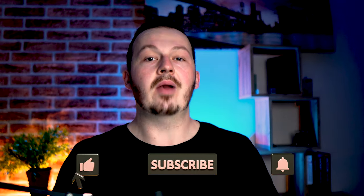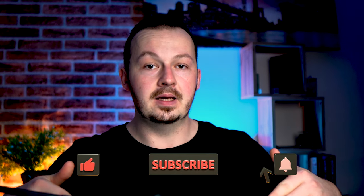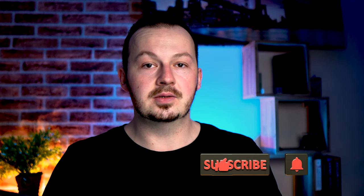Before we get to the actual method, I'd like to kindly ask you to hit the like button under this video and subscribe to my channel to stay tuned for more money-making content. Also hit the notification bell so as soon as I release a brand new money-making video you'll be notified immediately and can watch it right away.